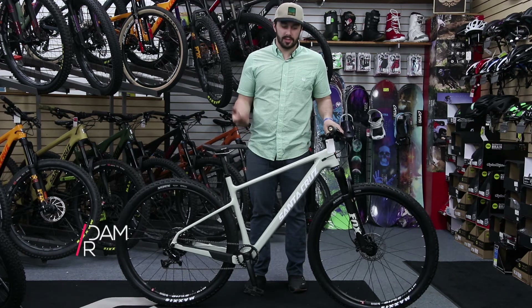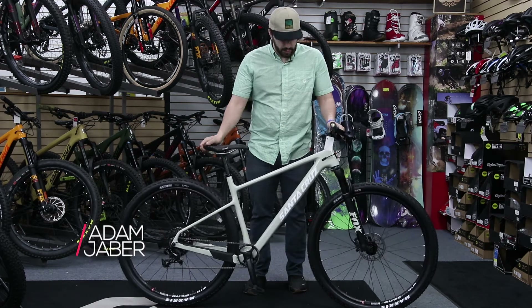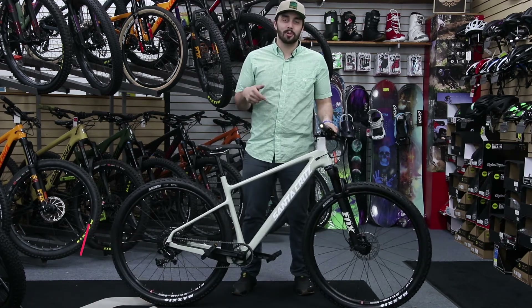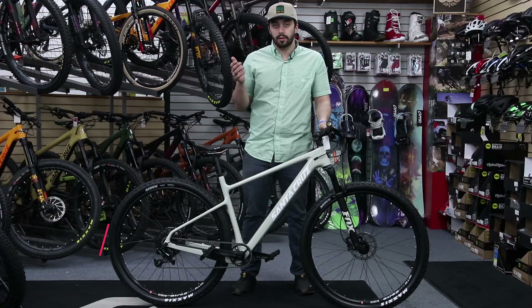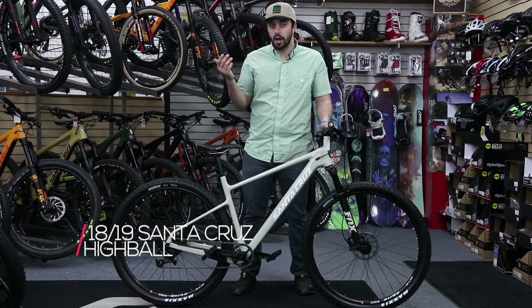Hi guys, I'm Adam from Colorado Ski and Bike, and this is the new Santa Cruz Highball 29er Carbon. The new Highball was released in spring 2018 and so far it's gotten great reviews and has been loved by everybody in the shop here.